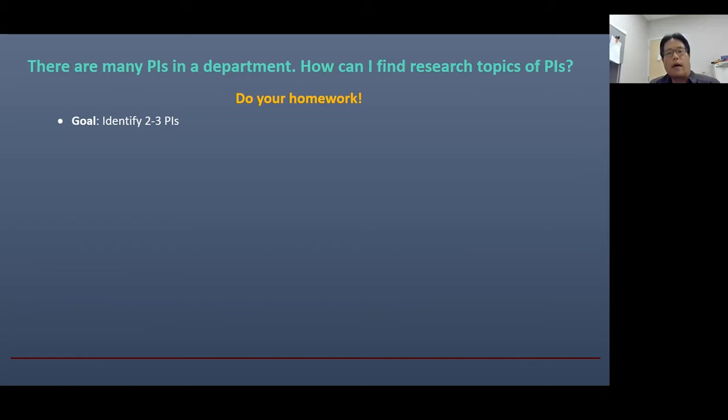Then let's suppose you decide to find some interesting research labs. The question is how you can find them — you have to do your homework. The goal is to identify two or three PIs whose research is interesting to you. It takes quite some time. For example, if you apply to 10 graduate schools and try to identify three PIs in each, that means you need to find 30 PIs. To find 30 research labs, you may need to search more than 100 different labs. That's a large number, and it can take many weeks — sometimes a few months.